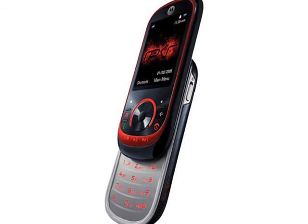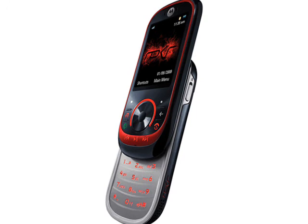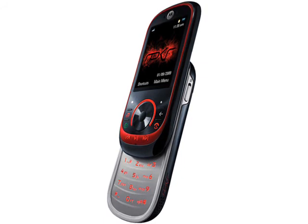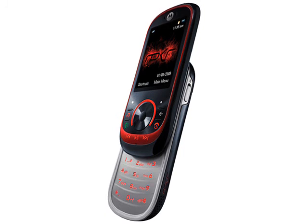As it happens, the MotoMAGIC platform that the Rocker runs on is capable of a lot more than just playing music. But since Motorola are going to be concentrating on Windows Mobile and Android phones during 2009, this is probably one of the last phones running MotoMAGIC to market.